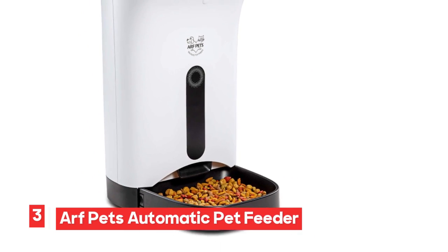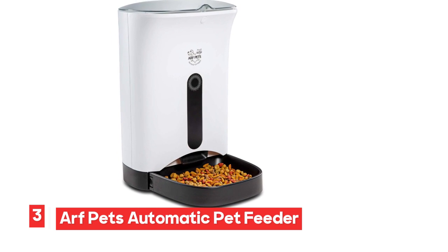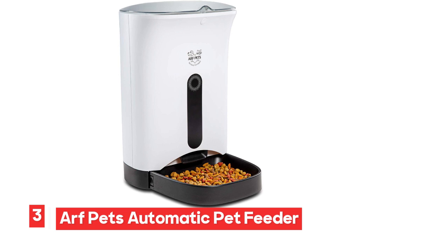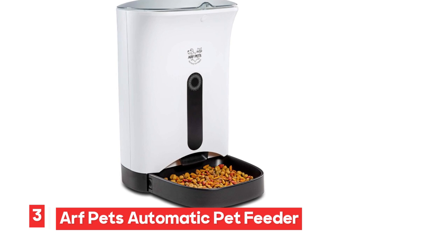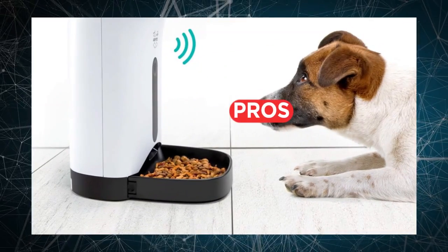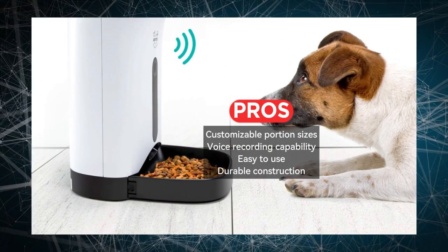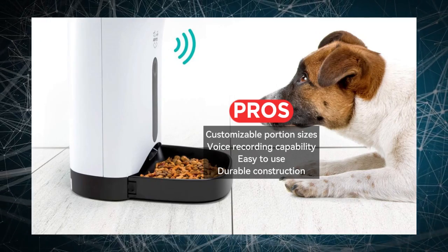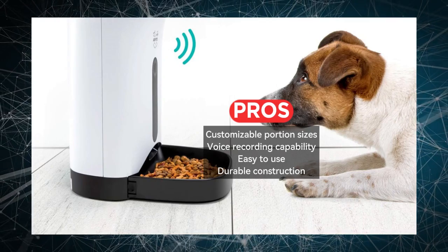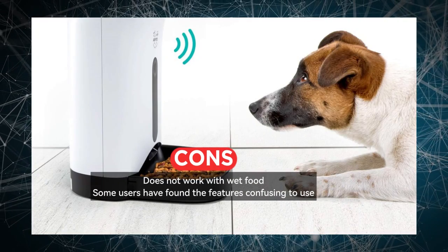Number 3: Arf Pets Automatic Pet Feeder Food Dispenser for Dogs and Cats. This automatic pet feeder is designed to make your life easier and your pet's mealtime more organized. It schedules up to four meals a day, allowing you to set a feeding routine that suits your pet's needs perfectly. One of the standout features is its customizable portion sizes, so you can ensure that your pets get the right amount of food with precision, helping them maintain a healthy diet.